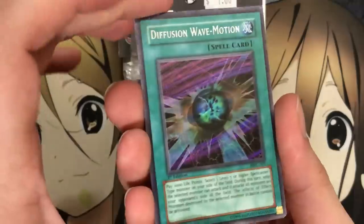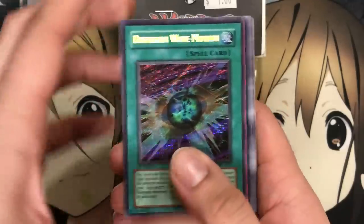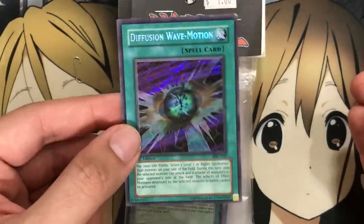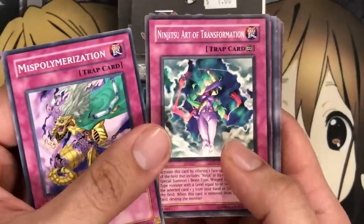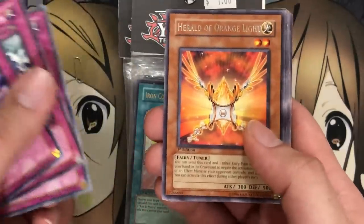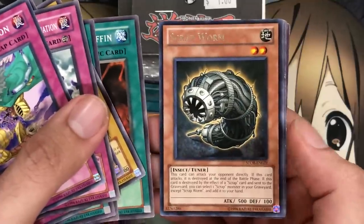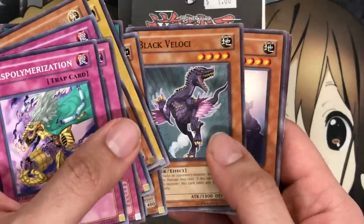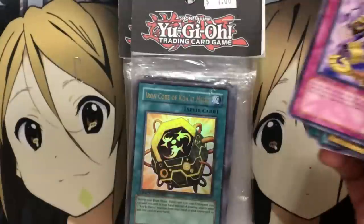We start off with a Diffusion Wave-Motion, which actually looks to be in pretty good condition — it's a first edition from the Magician's Force booster pack. We've also got one foil; these were only a dollar, while the ones I used to buy were four dollars and came with a couple other foils. We've got a Secret Rare which looks nice, though it has a few nicks. For commons we have Polymerization, Ninjutsu Art of Transformation, Shield Spear, Herald of the Orange Light, Soul Tiger, Block Attack, Sword of Deep-Seated, Cheerful Coffin, and Scrap Worm from Storm of Ragnarok.